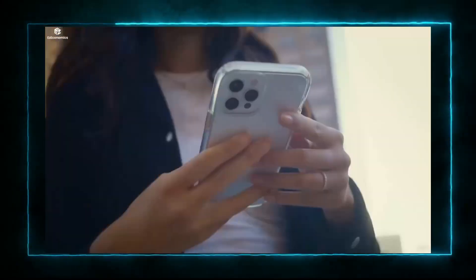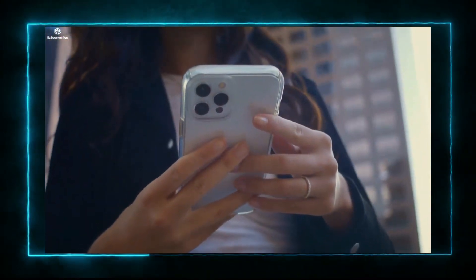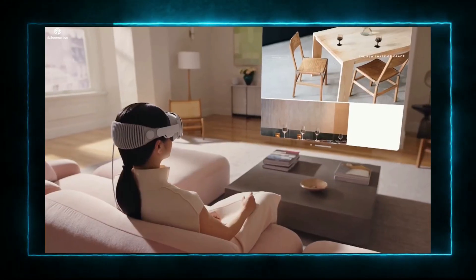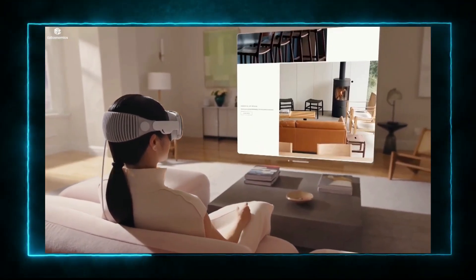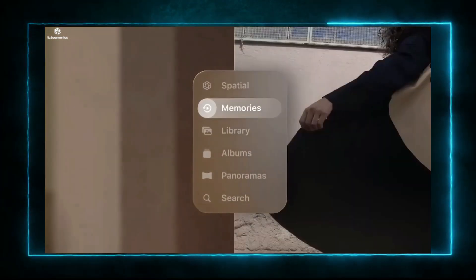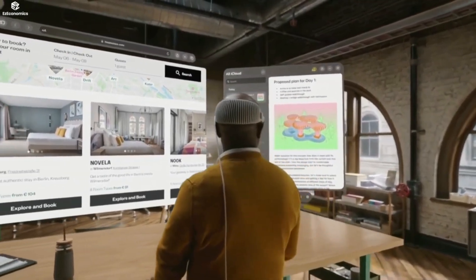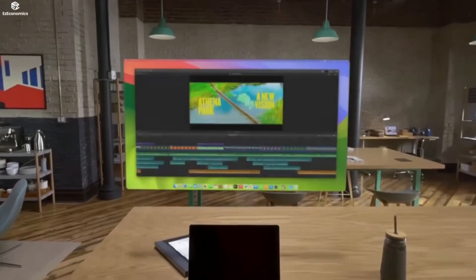The large number of existing apps for the iPad and iPhone are ported onto this new platform as an advantage of this approach. However, the technology and R&D effort invested in the Vision Pro is not justified by a better and more practical display for 2D material alone.